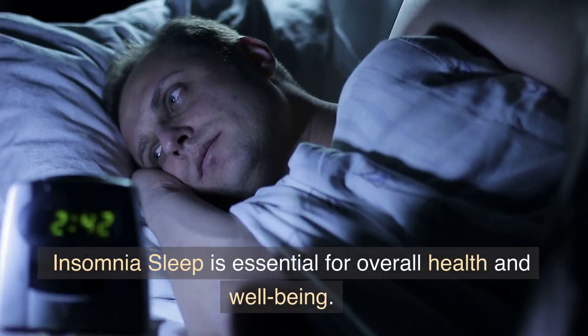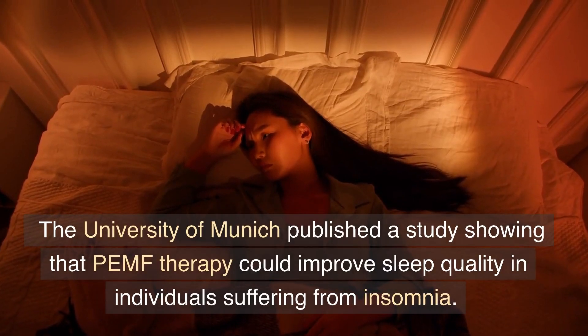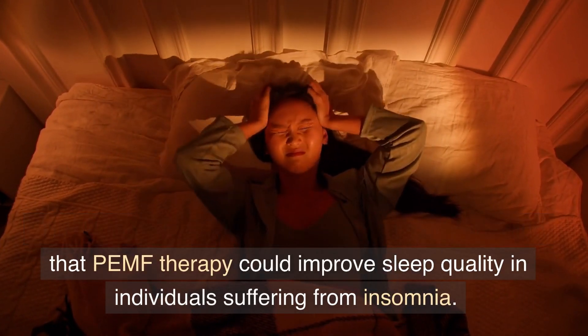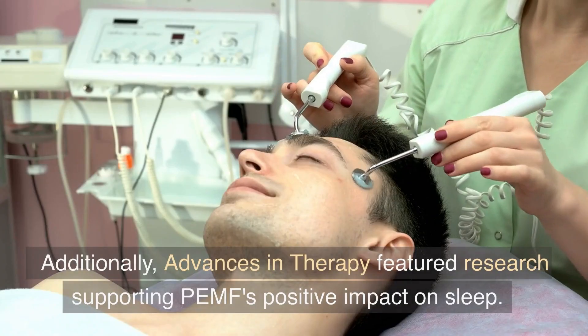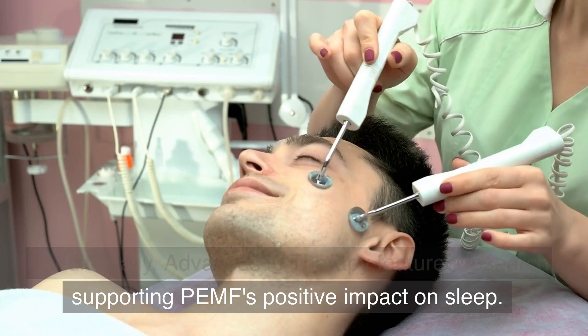Sleep is essential for overall health and well-being. The University of Munich published a study showing that PEMF therapy could improve sleep quality in individuals suffering from insomnia. Additionally, Advances in Therapy featured research supporting PEMF's positive impact on sleep.